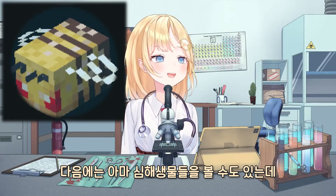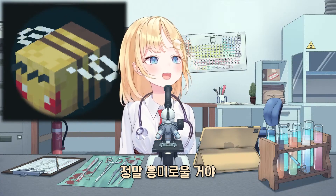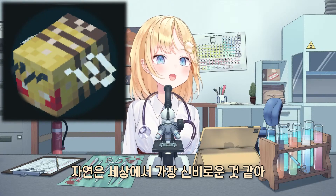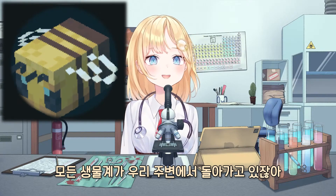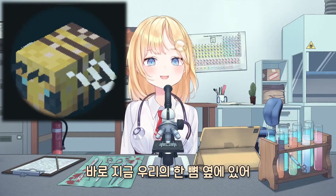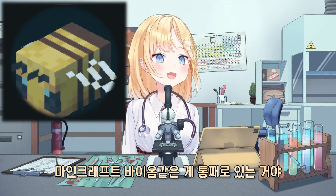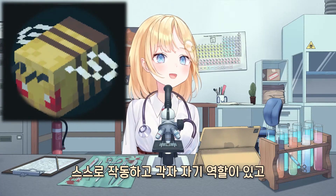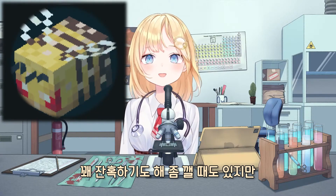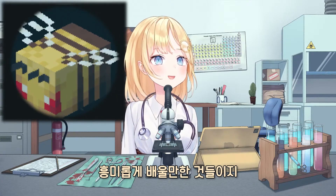Maybe next time we could look at some deep ocean creatures — that'd be really interesting. There's just so many things. I think nature is the coolest thing ever. There's all these systems going on around us, right now, probably just a few feet away from you — a whole biome, a whole Minecraft biome, just functioning on its own. Everything has its own part, and it's pretty brutal, which is kind of messed up sometimes, but it's interesting to learn about.